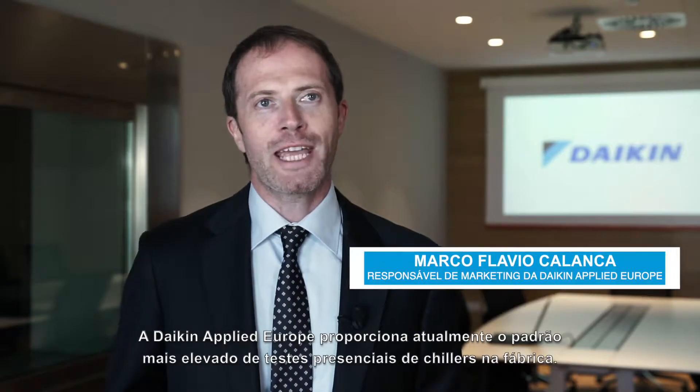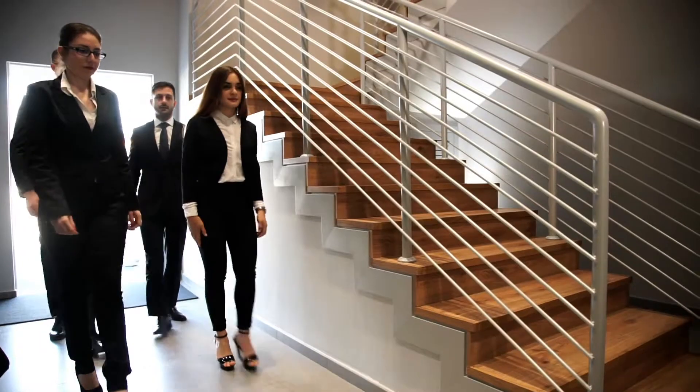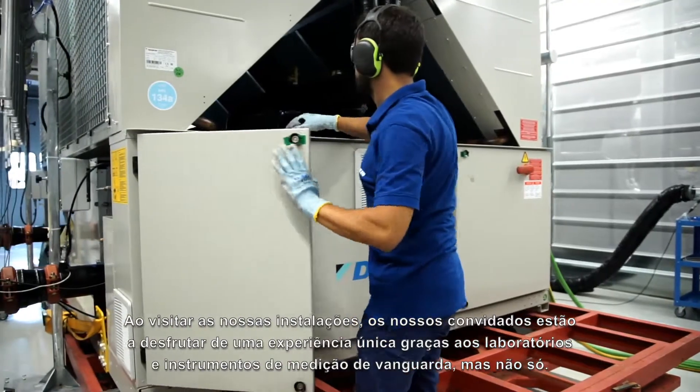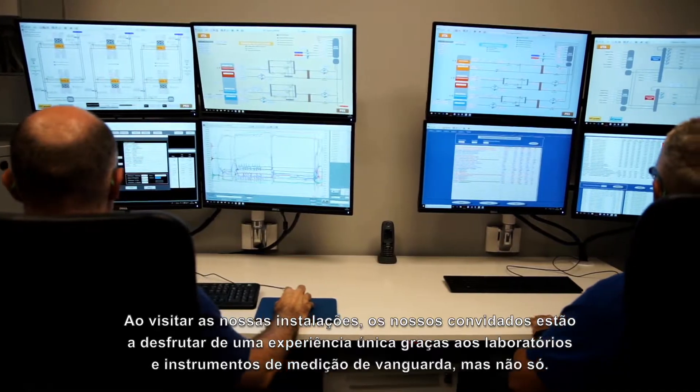Daikin Applied Europe can offer today the highest standard of factory witness tests for chiller units. When visiting our premises, our guests enjoy a unique experience thanks to the state-of-the-art laboratories and measuring instrumentation.